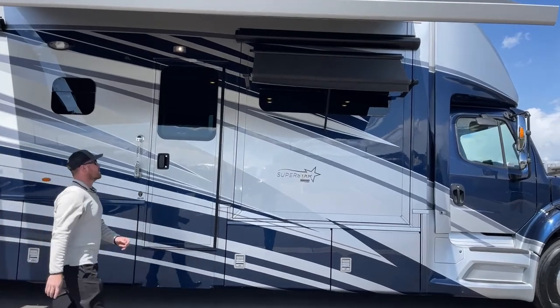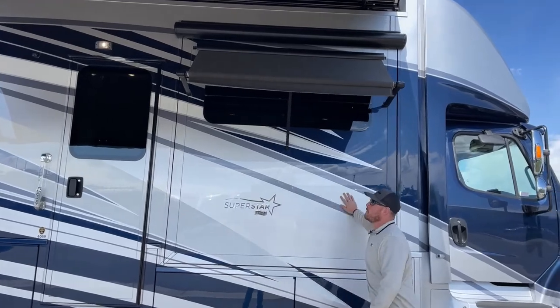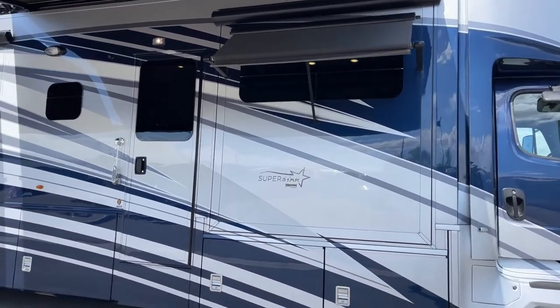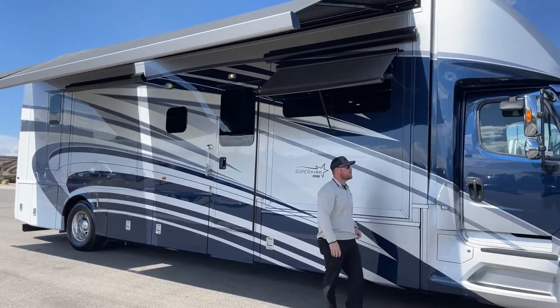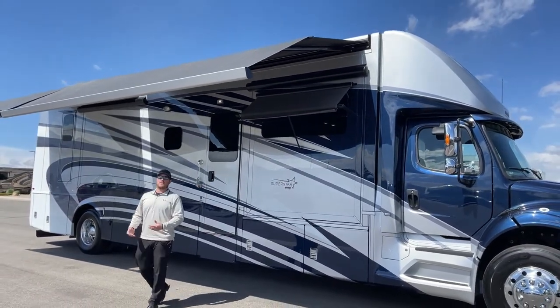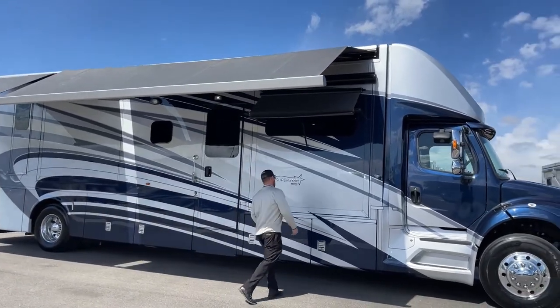Behind the awning we have dual pane tinted windows all the way around this motorhome. The vast majority are storm windows and do open. Next, let's talk about paint. This is not a standard Newmar paint scheme — it's a fully custom paint scheme for the customer who ordered this coach. It's pretty cool to show you just because we can do whatever we want in terms of colors on these motorhomes. If you have an idea, we'll do our best to make it work for you.